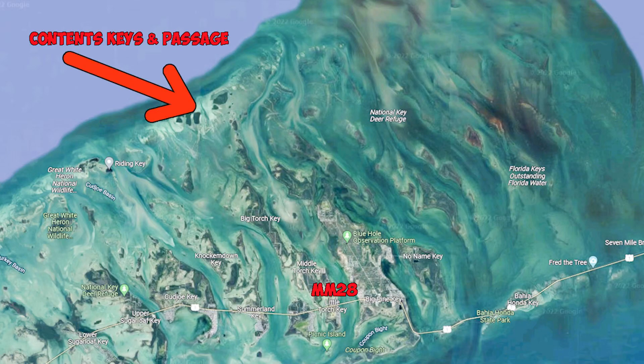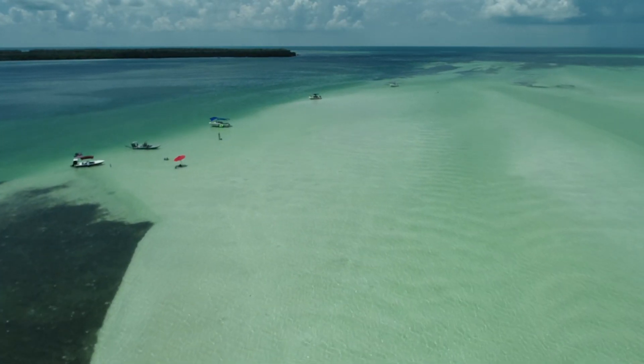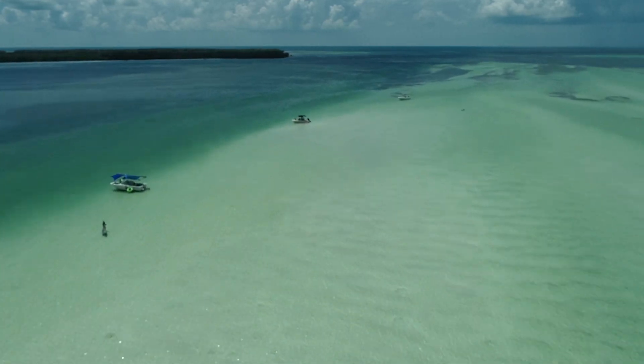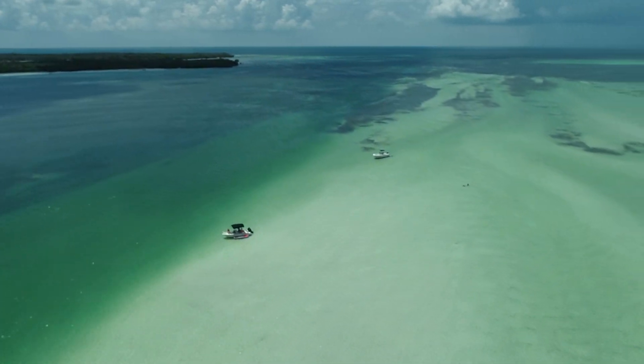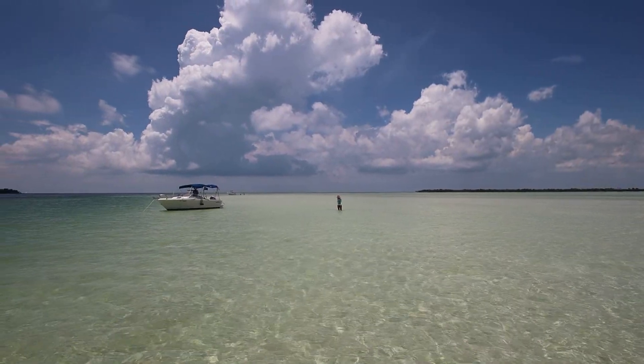We made it to the flats — on our big boat! Look at this, it's gorgeous out here. We've come here for 10 years and never made it to the sandbar. Now I feel unsmart. Crazy.